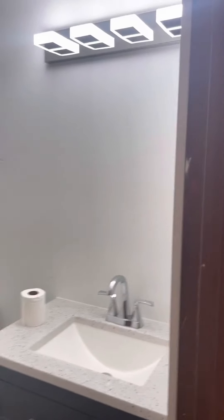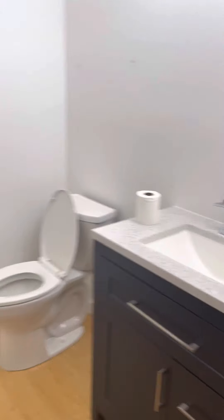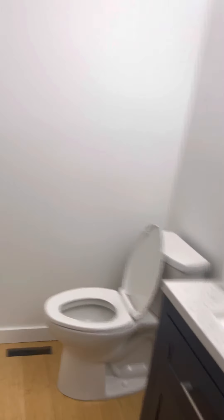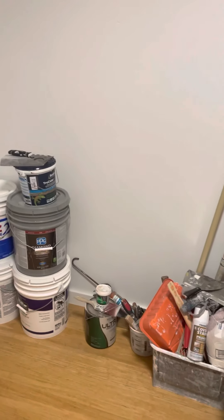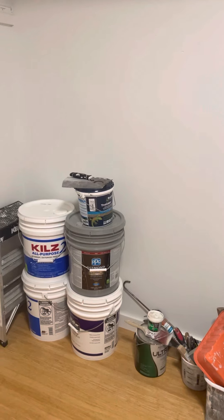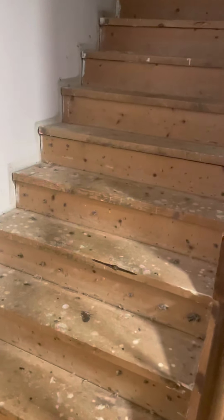The little half bath isn't completely done yet — still need a mirror, but the fixtures, toilet paper holder, and such are in. This closet still needs new stuff; I haven't decided what to do yet. I think I'm going to skip closet doors and just do built-ins in this area. After we're done painting everything, I'm going to carpet the stairs.